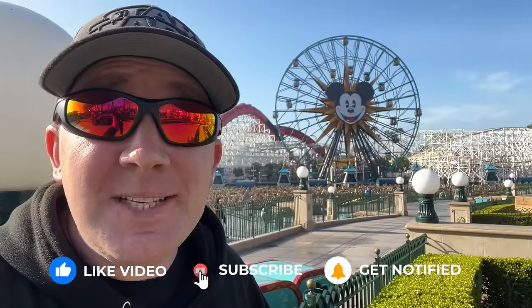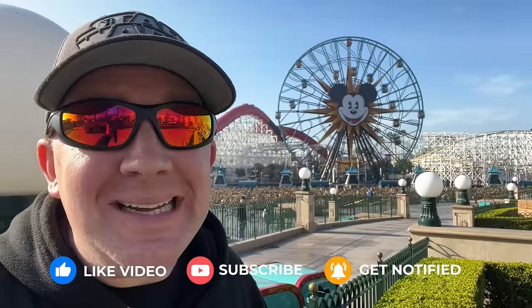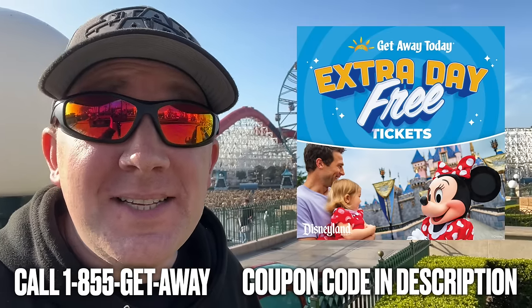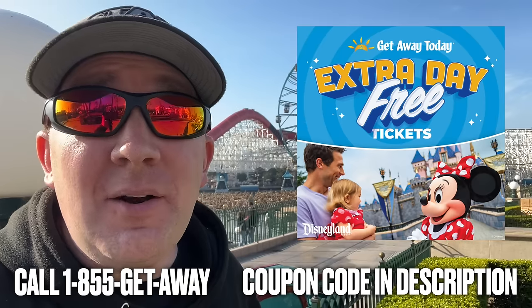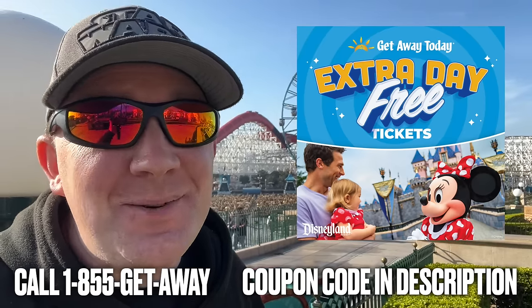If you're enjoying this video and finding it helpful, please hit the like and subscribe button — it really does help out the channel. And if you want to save money on your next Disneyland vacation, call my friends at Getaway today and tell them that SoCal Disney Dad sent you, or click the link down in the description and use my coupon code to save on their already discounted packages.